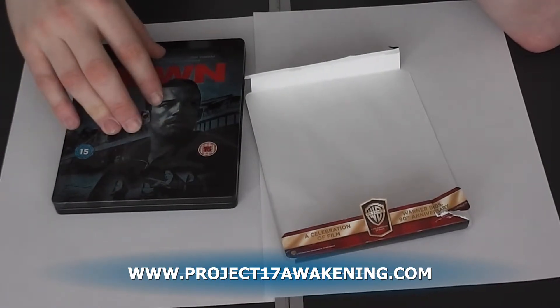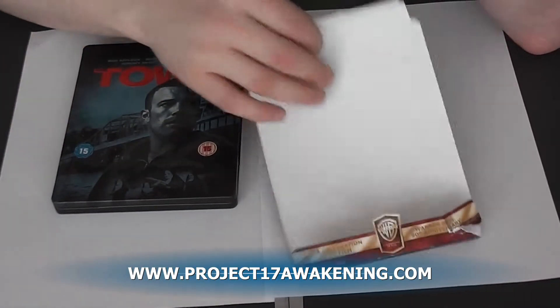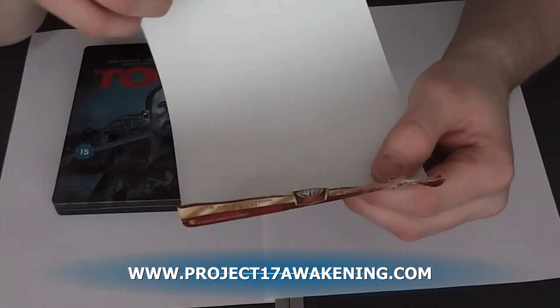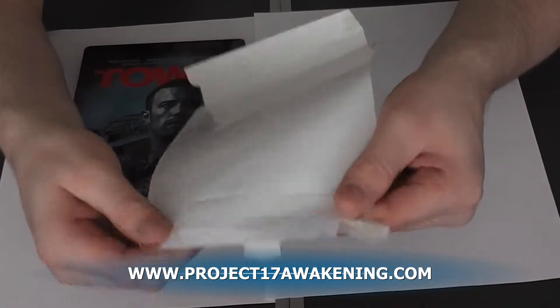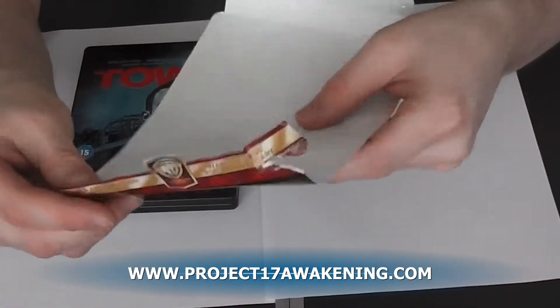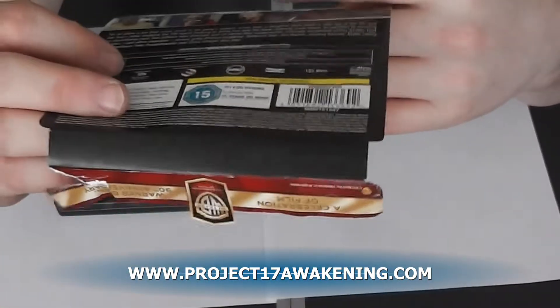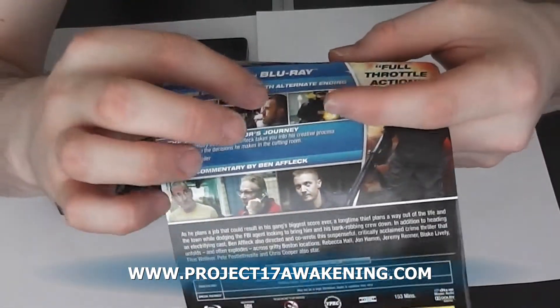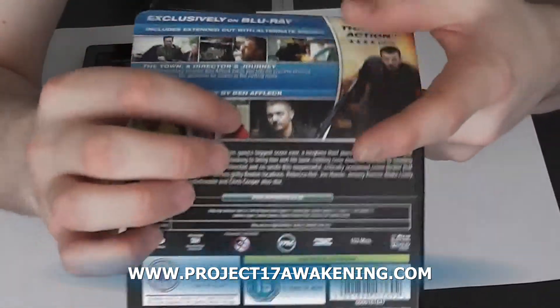This is the extended cut as well. First of all, like always, I'm going to get on the slip case. This was stuck on so many of these sticky glue things. I had to literally force it off, so I ripped it. It doesn't really matter to me. It says includes extended cut with alternative ending there.